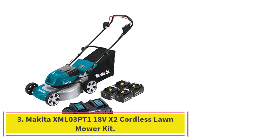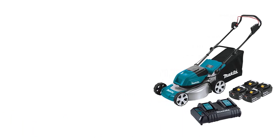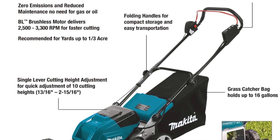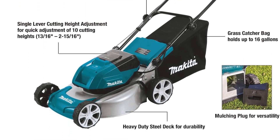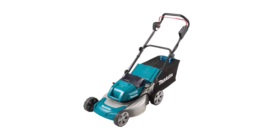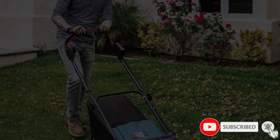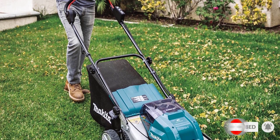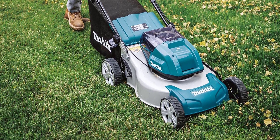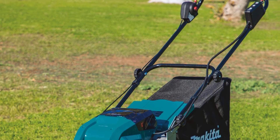Number 3: the Makita XML03PT1 18V X2 Cordless Lawnmower Kit. Makita is one of the more premium brands of power tools, mainly known for making expensive power tools, and its lawnmower is also a bit on the expensive side. This battery-powered lawnmower uses two 18-volt batteries for a total of 36-volt power, and when combined with its 18-inch cutting blade, you get an excellent cutting performance. It uses high-quality brushless motors that can go up to 3,300 RPM.